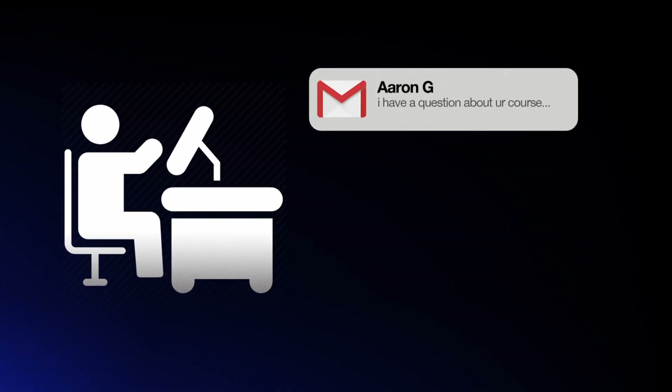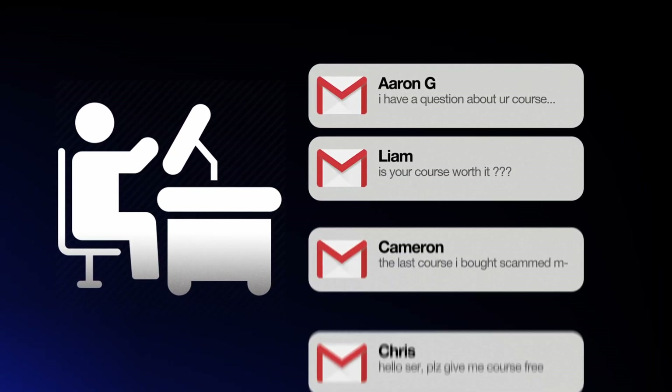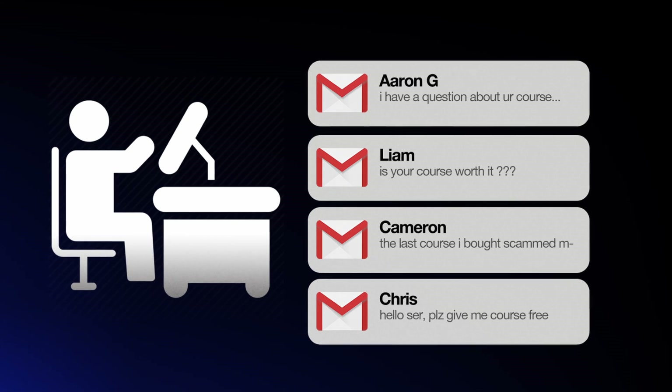Lately, our email inbox has been completely underwater with all sorts of questions from folks asking about the SMMA Blueprint — what it includes. And I realized that on this channel, we've never actually covered in detail what the SMMA Blueprint program is.